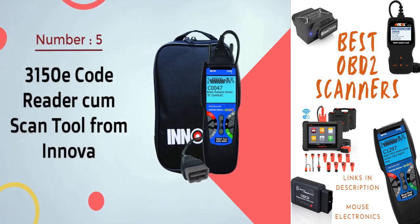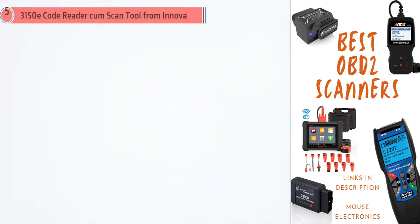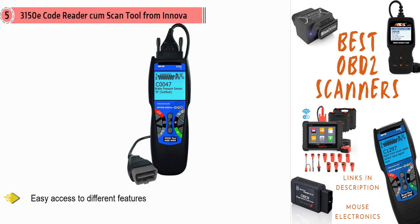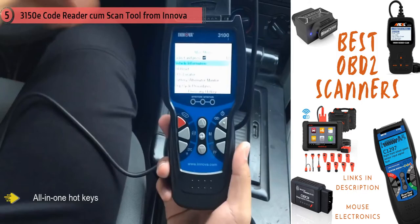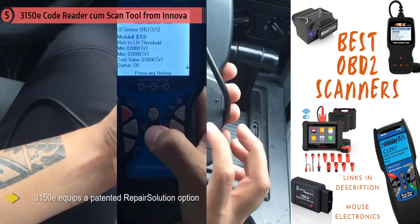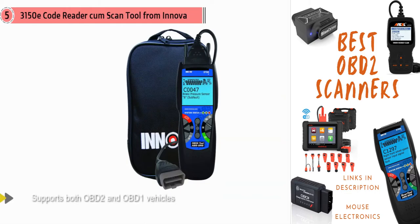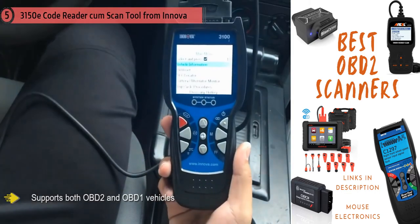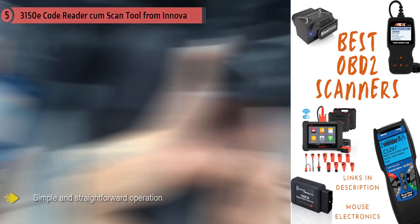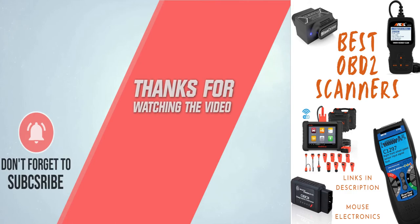Number five: Innova 3150E Code Reader and Scan Tool. This premium OBD2 scanner works well with cars, hybrids, light trucks, and SUVs. Whether casual or professional, it offers easy access to features through all-in-one hotkeys. The 3150E equips a patented repair solution option — an online service that helps detect and repair problems more accurately. It supports both OBD2 and OBD1 vehicles, with simple operation and live information in seconds.